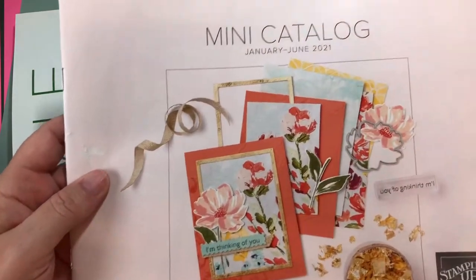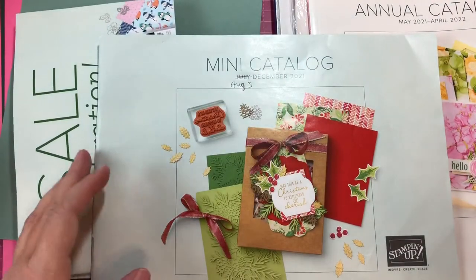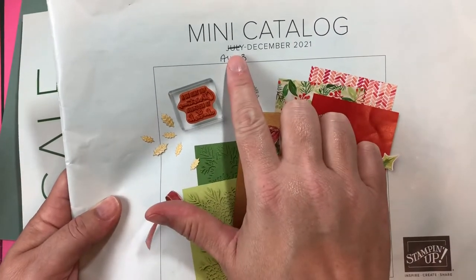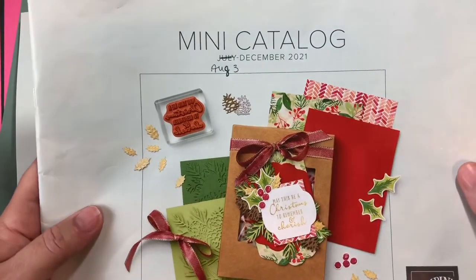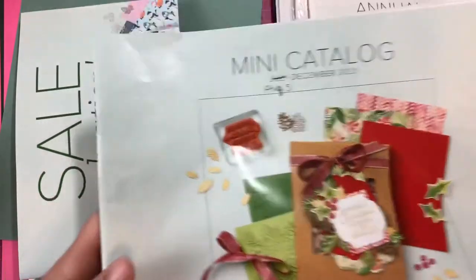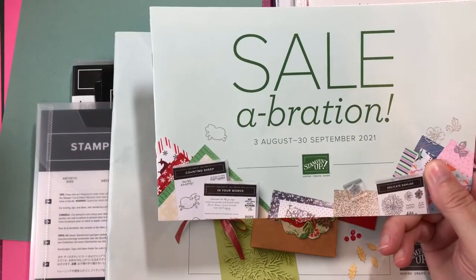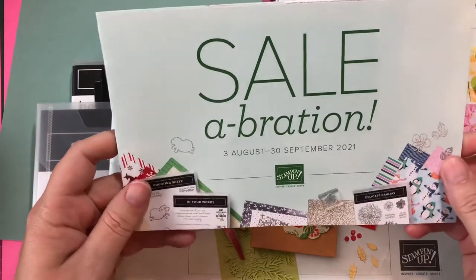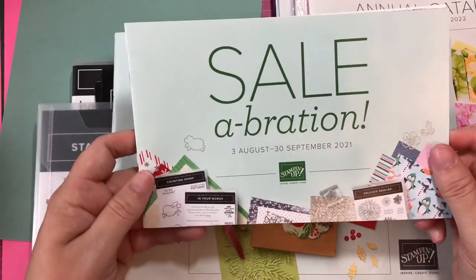Stampin' Up caught on to the mini catalog idea. When I signed up, there was one from January to June, which is no longer valid. Then they have a holiday one that originally started July to December, but due to some shipping issues with COVID, it's starting August - I think August 3rd. They're also doing a celebration promotion from August 3rd through September 30th where if you order about fifty dollars worth of merchandise, you get your choice of celebration items for free.